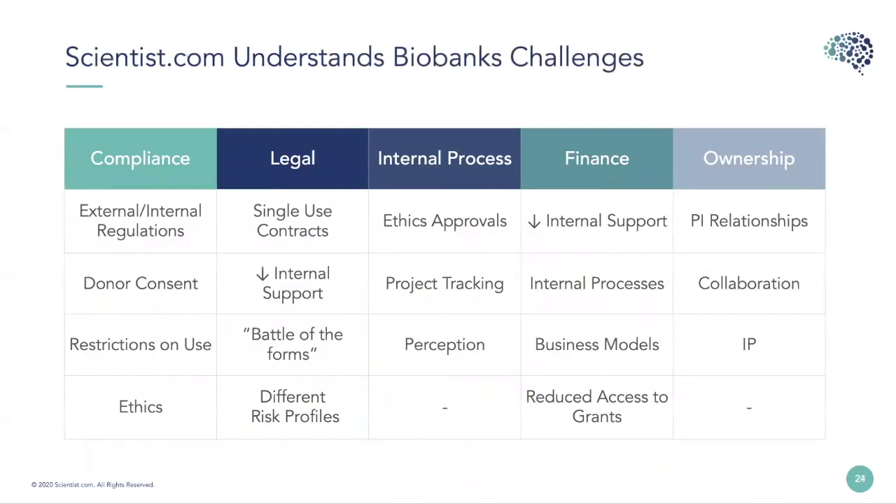Within biobanks, you have your own internal challenges — going through your own internal approval process before you can offer samples, trying to access legal support to put in place a contract, which most biobanks feel under-supported with as they rely on their central contracting groups. There may also be challenges around aligning with the institution's requirements around ownership or publication of research results. When you look at both sides, there's a lot of administration, a lot of duplication of effort, and it leads to a poor experience.